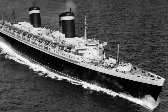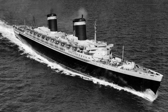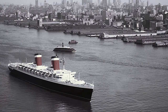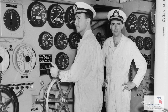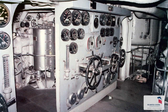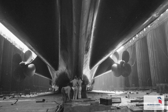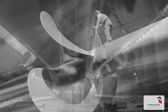It was built as a transatlantic cruise ship and holds a speed record to this day for crossing the Atlantic. It was co-funded by the CIA as a backup emergency troop carrier in case of a ground war in Europe again, and they helped develop the propellers, which were classified until the 1970s.